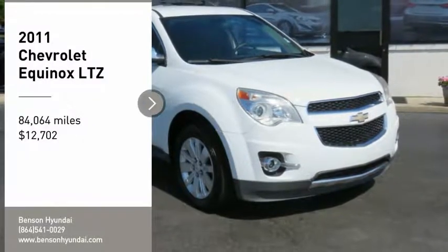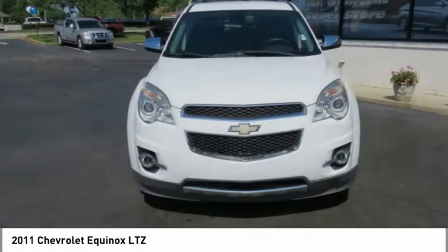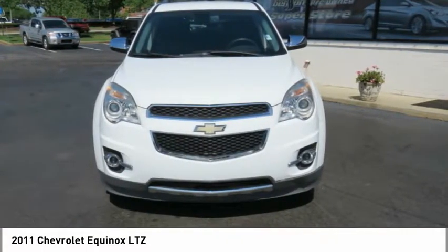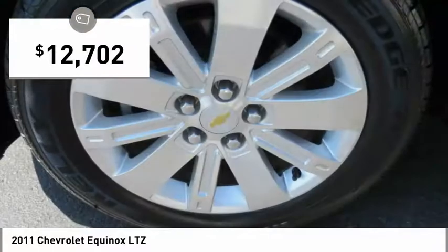We are pleased to show you the 2011 Equinox. Fuel efficiency, safety, and value equals the Chevy Equinox, and it is priced below $15,000.